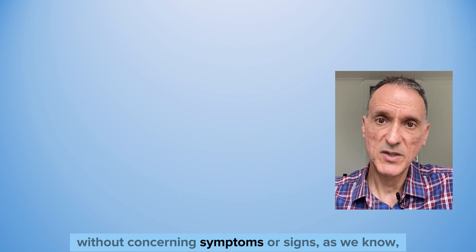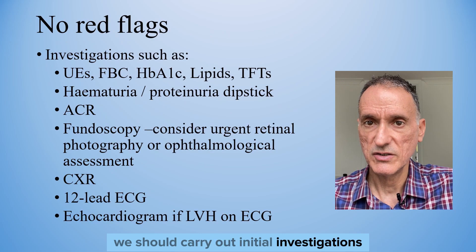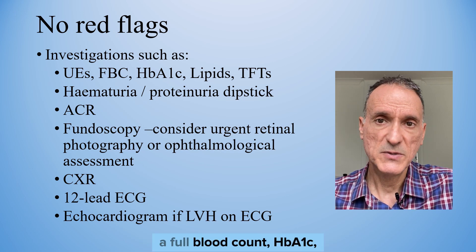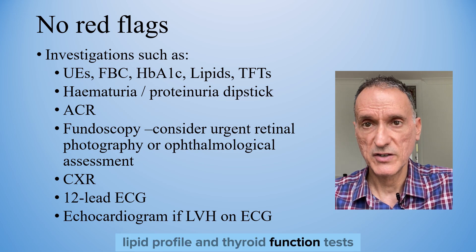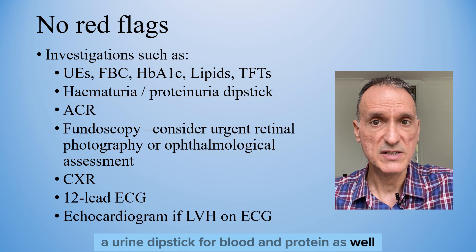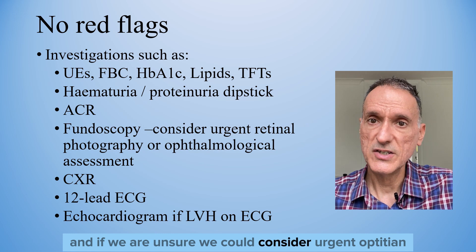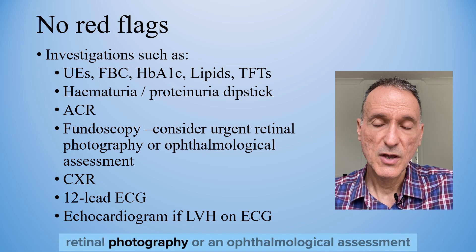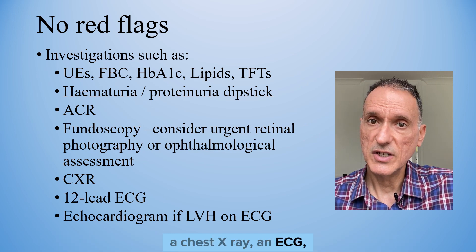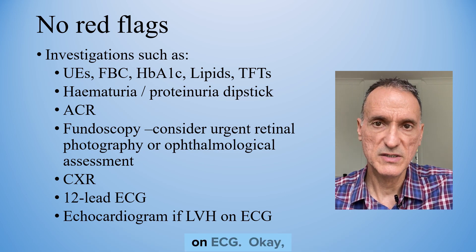Otherwise, without concerning symptoms or signs, we should carry out initial investigations such as urea and electrolytes, a full blood count, HbA1c, lipid profile, and thyroid function tests; urine dipstick for blood and protein, as well as albumin-creatinine ratio; fundoscopy — and if we aren't sure, we could consider urgent optician retinal photography or an ophthalmological assessment — a chest X-ray, an ECG, and an echocardiogram if there is evidence of left ventricular hypertrophy on ECG.